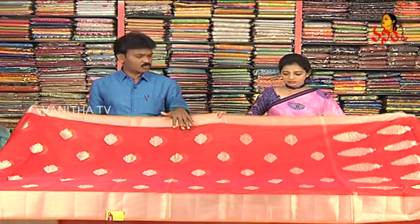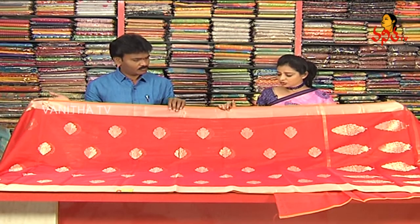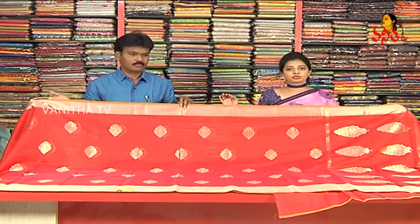Next one — this is Chanderi Korra Silk material. We also have a cherry red color, orange and red mixed color.